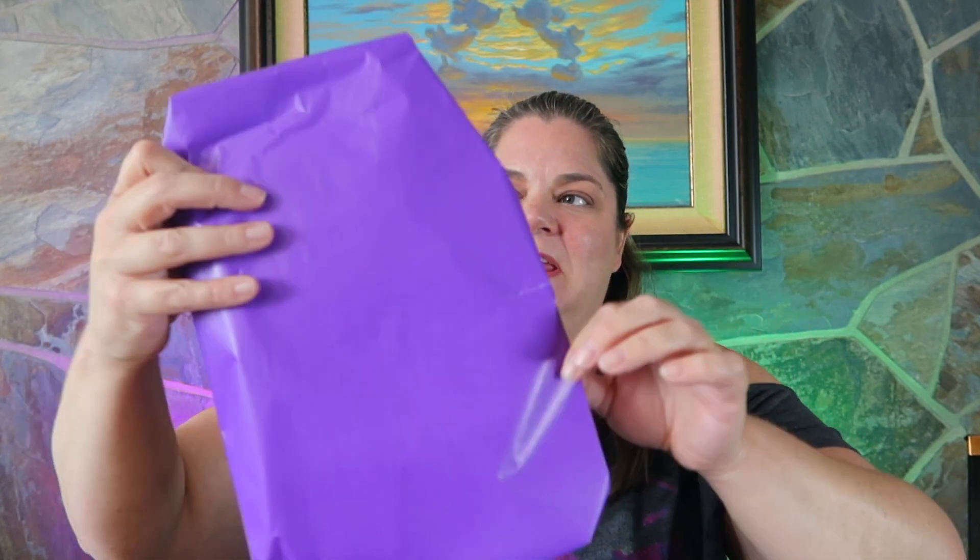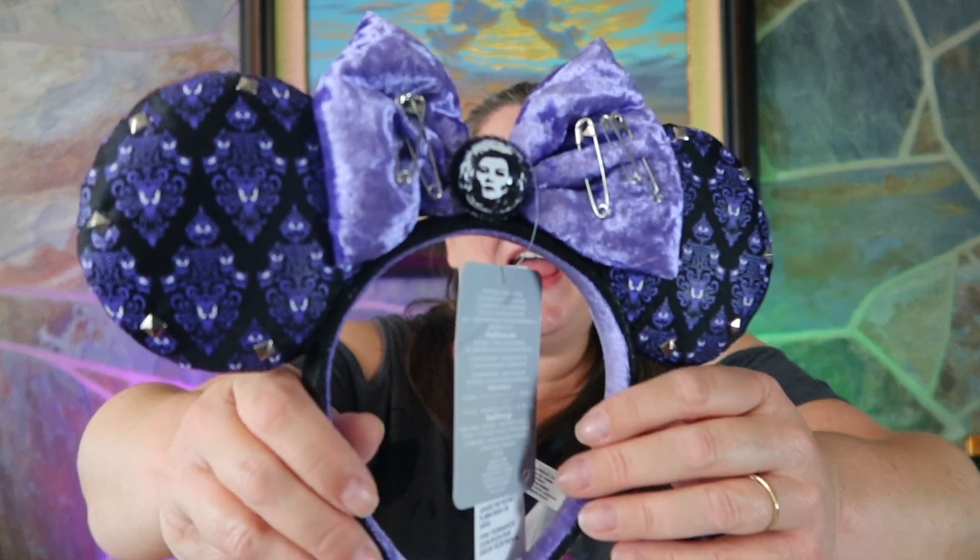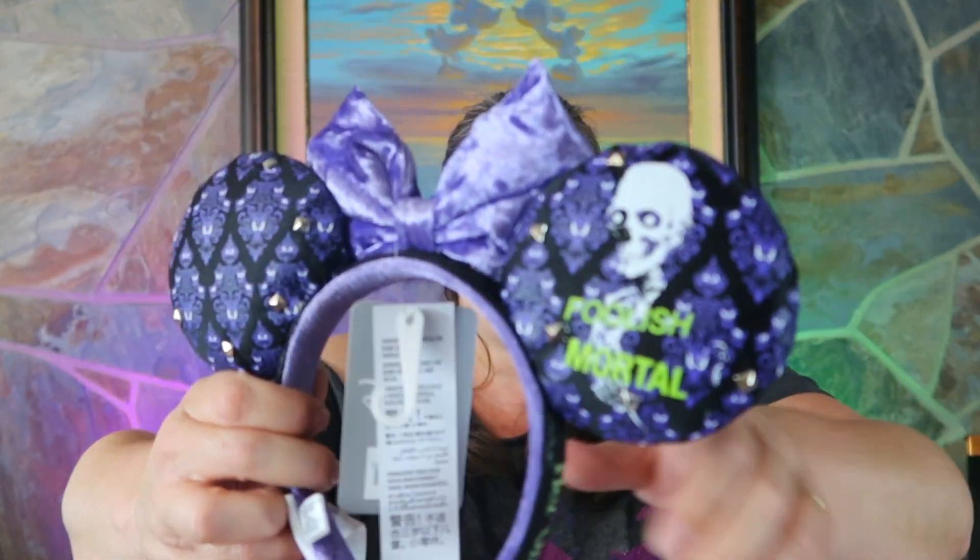Let's get into the box. The first thing we have here is this beautifully wrapped purple gift. Oh, it's ears! Perfect because I'm not wearing any ears — that's a perfect first thing to open. And it's Nightmare-themed. These are gorgeous. Madame Leota is in the middle, and on the back it says 'foolish mortal.' Let me put these on real quick — and just like magic, poof, we're back, with some beautiful ears. I love purple. If you can't tell, I love purple.